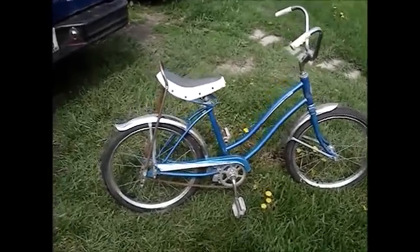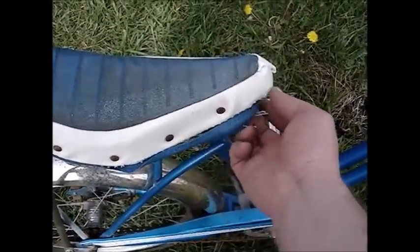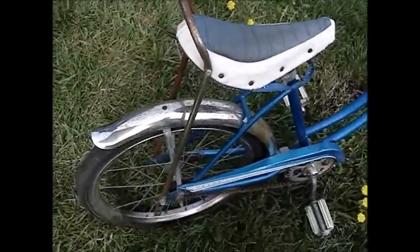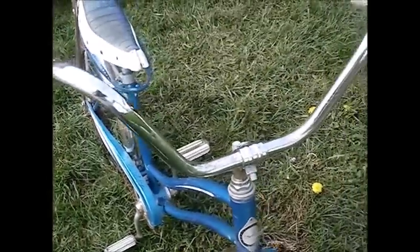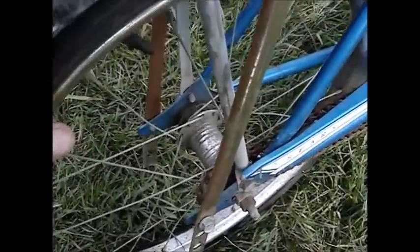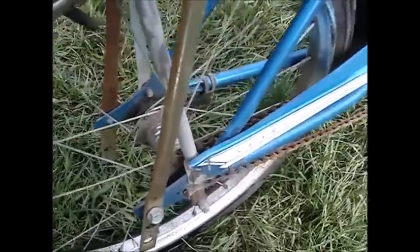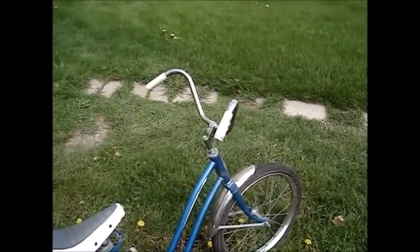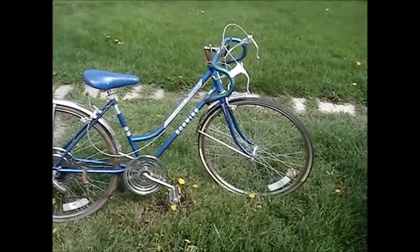I found this vintage Sears banana seat girls' bike. The trim on the bottom of the seat is ripping, but the seat is pretty solid otherwise — it's probably from the late '60s or early '70s. The rear spokes need to be trued as the rear wheel's a bit wobbly, but truing spokes just takes a spoke wrench and some knowledge, and you've got yourself a good bike.